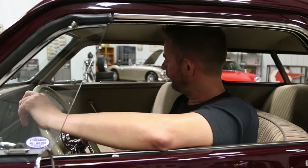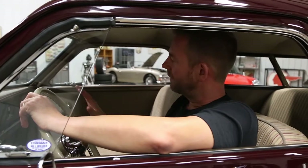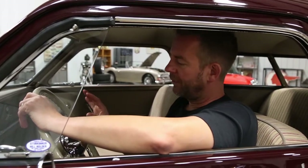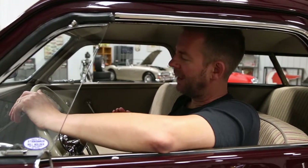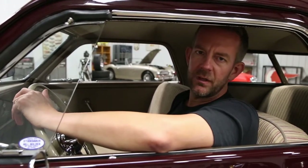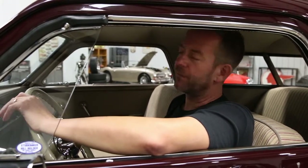The interior of this is absolutely stunning, from the headliner to the sun visors, to the dashboard and all of the trim, the carpeting, the door panels, the seats — the interior is just in absolutely like-new condition. Definitely one of the best examples of a Studebaker I personally have ever seen.